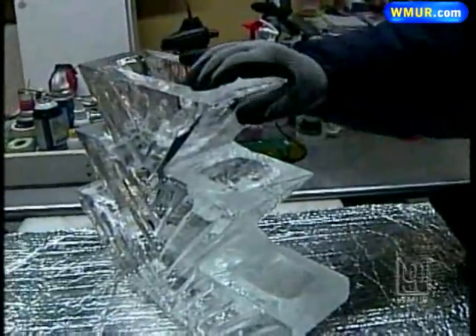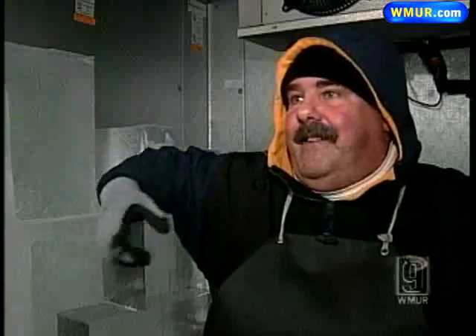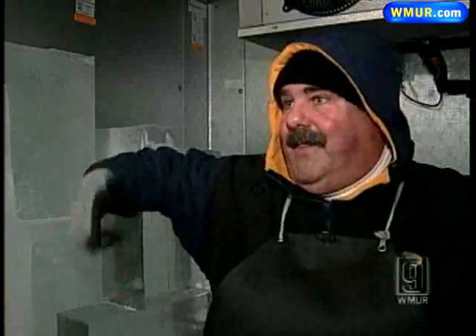The hot trend? Ice carvings for home parties — but they have to serve a purpose. You need to ask yourself, what does your sculpture do? Does it keep your beer cold? Can you drink shots from it? Can you keep your fruit, your shrimp, or your raw bar cold? What does it do? That's what we do as functional sculptures.